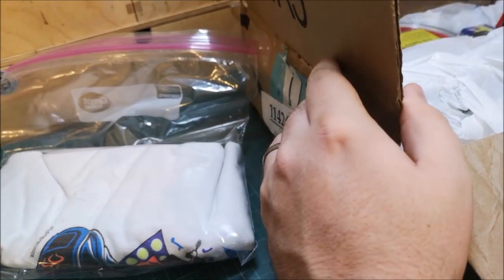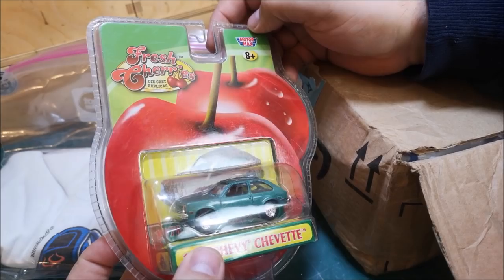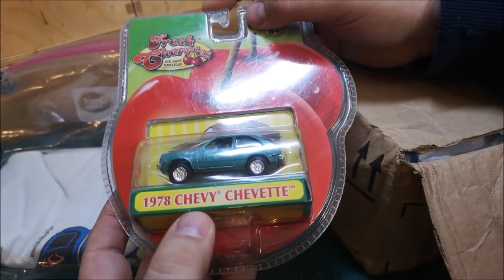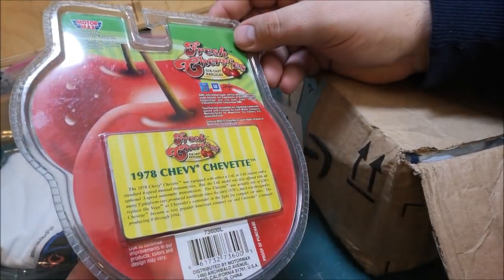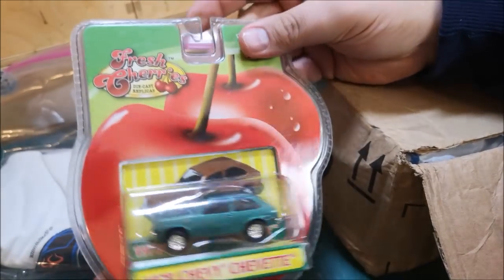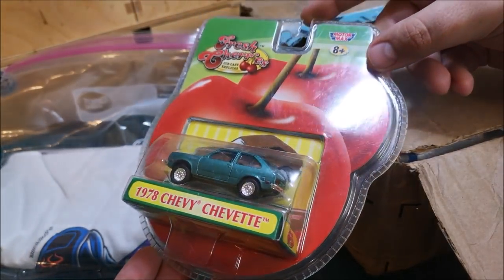Look at this — so this is a Fresh Cherries Motomax, and I've never seen this brand before. It's a die-cast replica, and this is a 1978 Chevy Chevette. I need to do some research on this brand. Of course it needs no restoration, but that is a very cool little car that will be going straight into my collection.